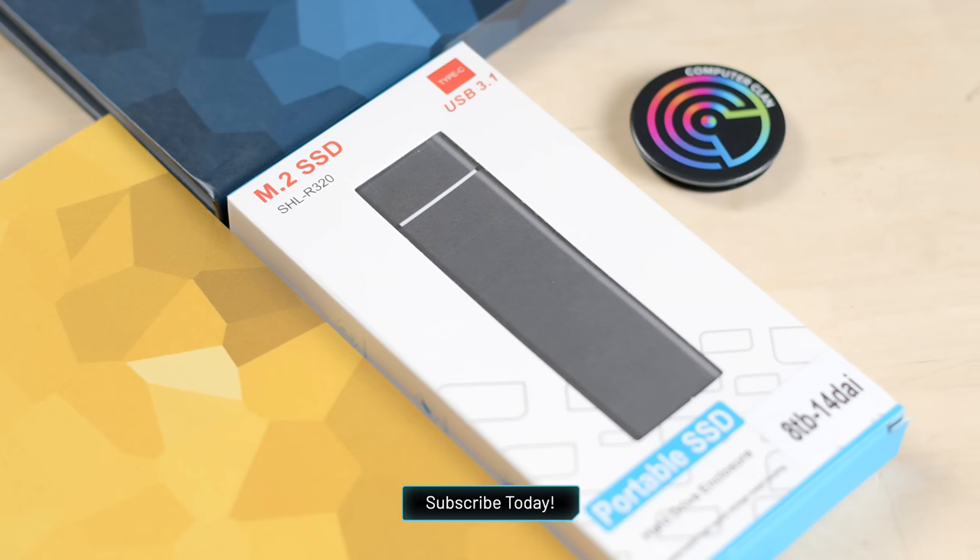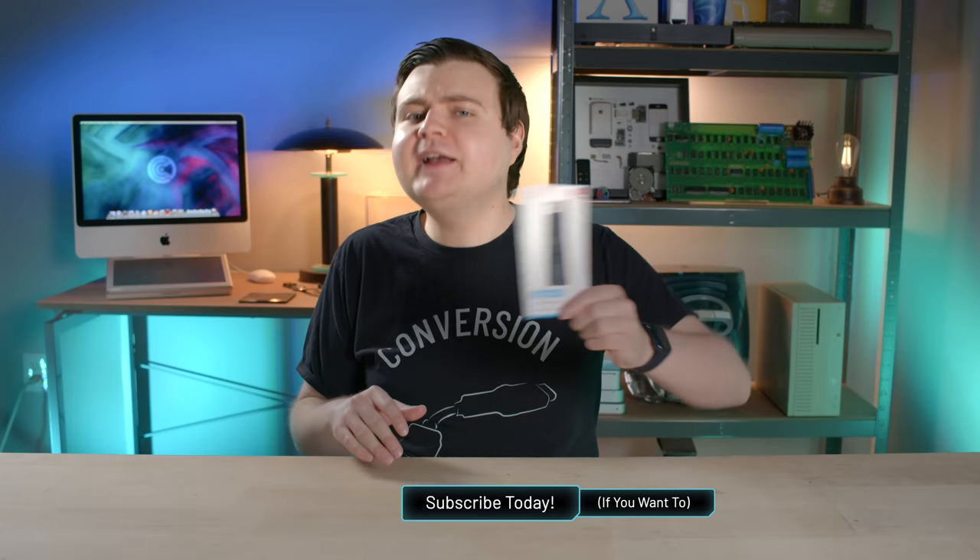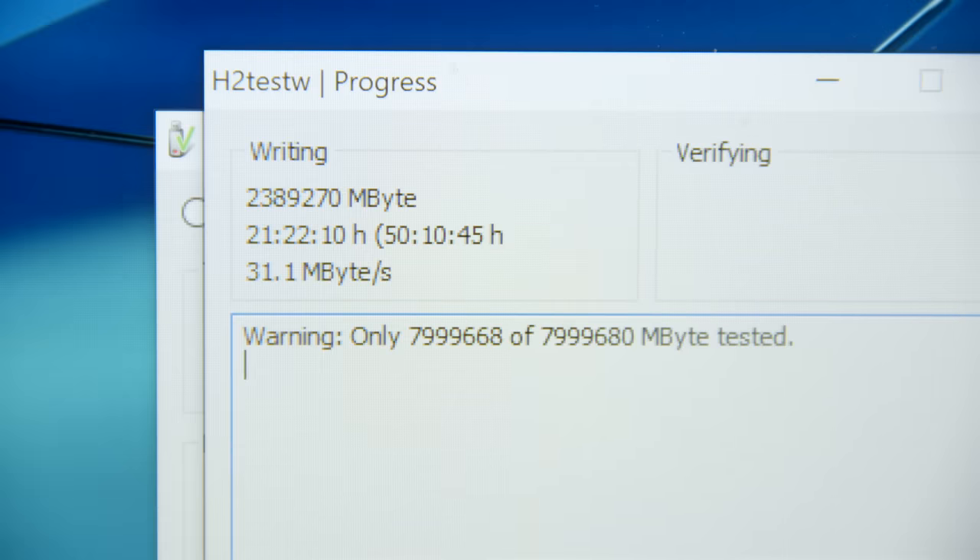Hey guys, how are you all doing? If you're new here, welcome. My name is Krazy Ken, and fake flash drive and SSD scams have plagued the internet for years. It's finally time for me to tackle this problem. We'll take a look at an example of a fake SSD product, and then I'll show you some ways you can spot these things in the wild so you don't get tricked, and some tests you can run to see if these things live up to the claims.